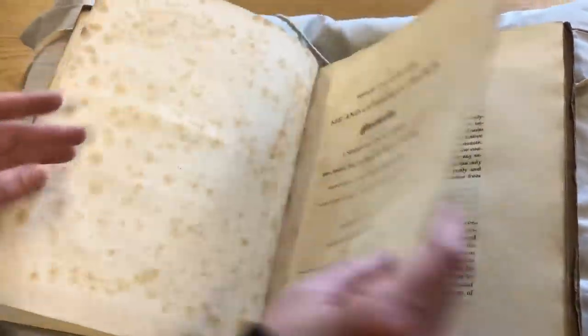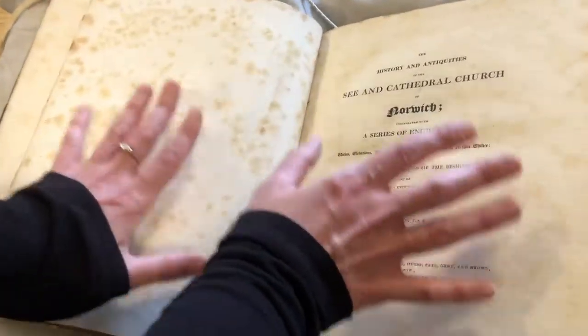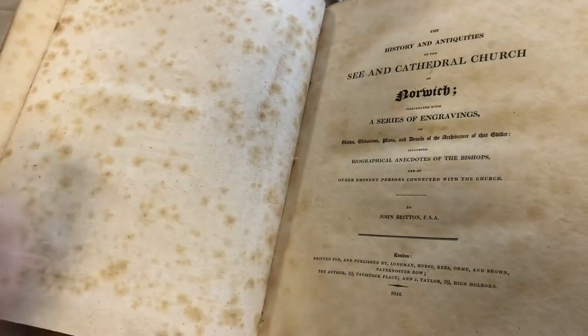They have the information about the church, they have interesting pictures as well. We have a number of these in the collection.